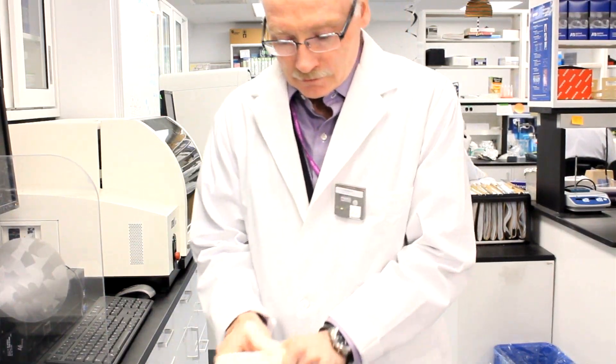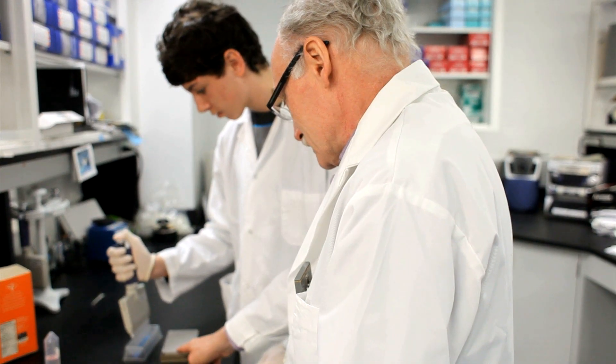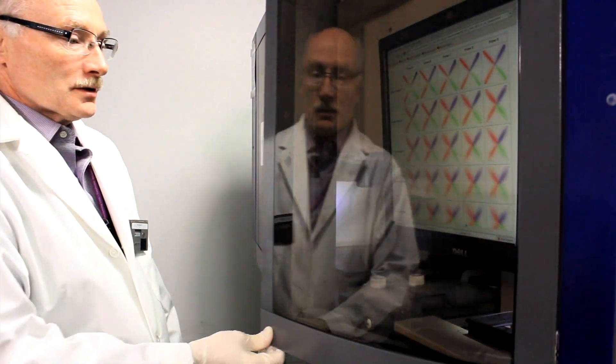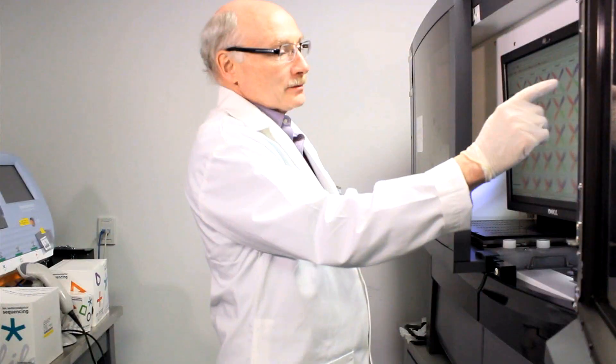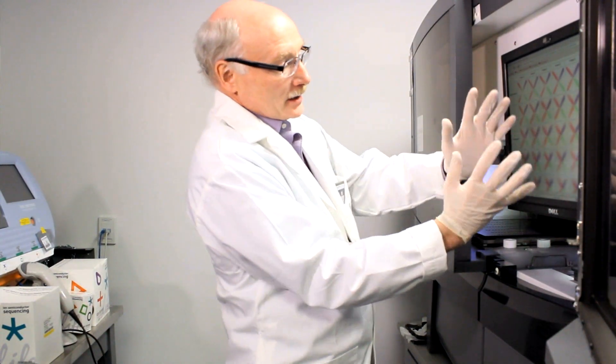The brain represents a mysterious and unexplored territory. Some say it's the most complicated object in the universe. With computer technology and our genetics and good clinical care, we can figure out the blueprint of their brain and start to make new discoveries that might lead to new medications that don't have these nasty side effects.